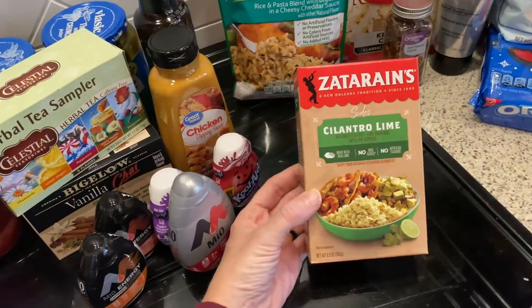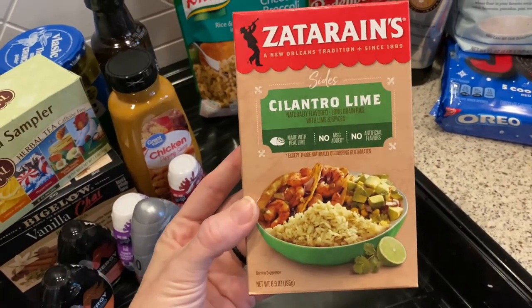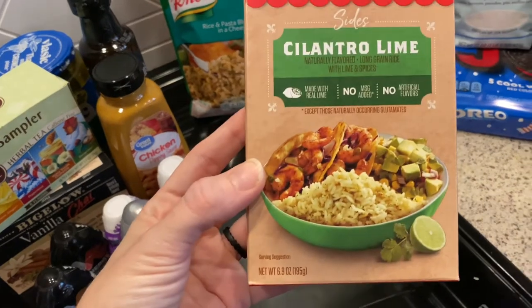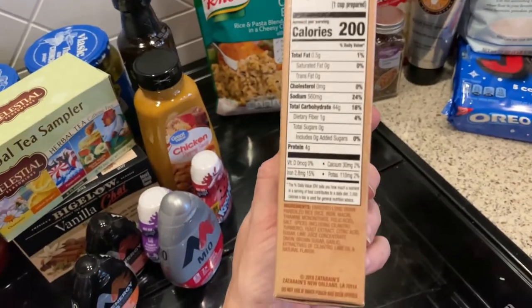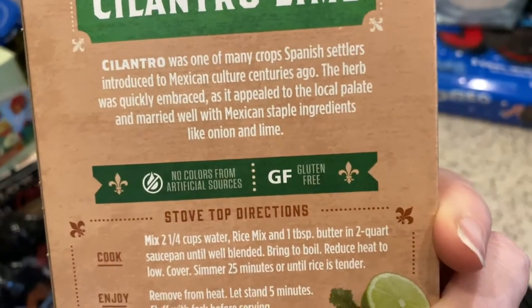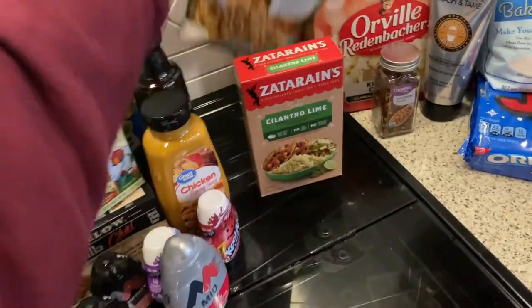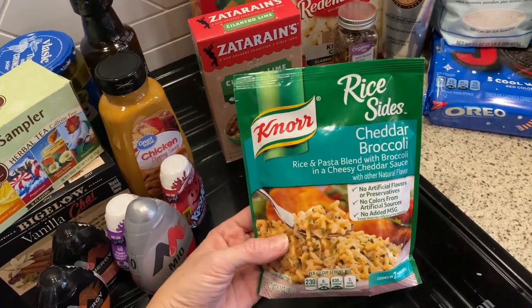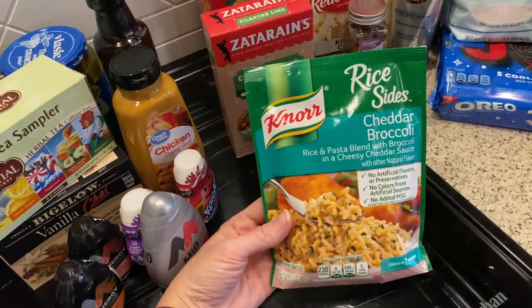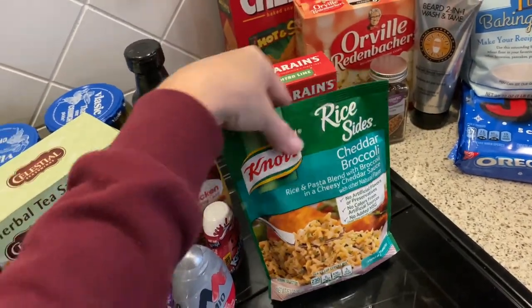To go along with our shrimp tacos, I got some Zatarain's cilantro lime rice — this is so good, and I was super excited to see it's labeled gluten-free, so I'll be able to put a little on my taco. I always keep the Knorr rice sides in the cheddar broccoli flavor on hand too — my kids love this stuff and it's a super easy simple side for them.